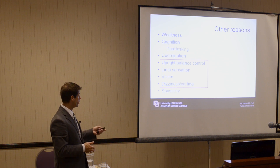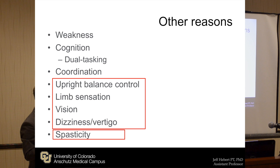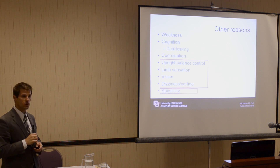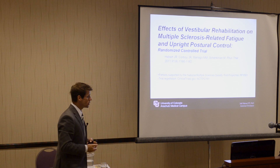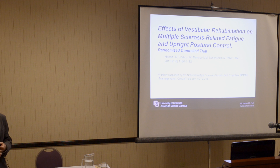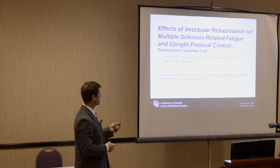The areas of our talk will be upright posture control, balance, limb sensation, vision, and dizziness — something I strive to really target in many of my patients. There will also be a brief section on spasticity. This is a study that Dr. Corboy, myself, and other colleagues undertook a few years ago and finally published last year, to examine what's called vestibular rehab.